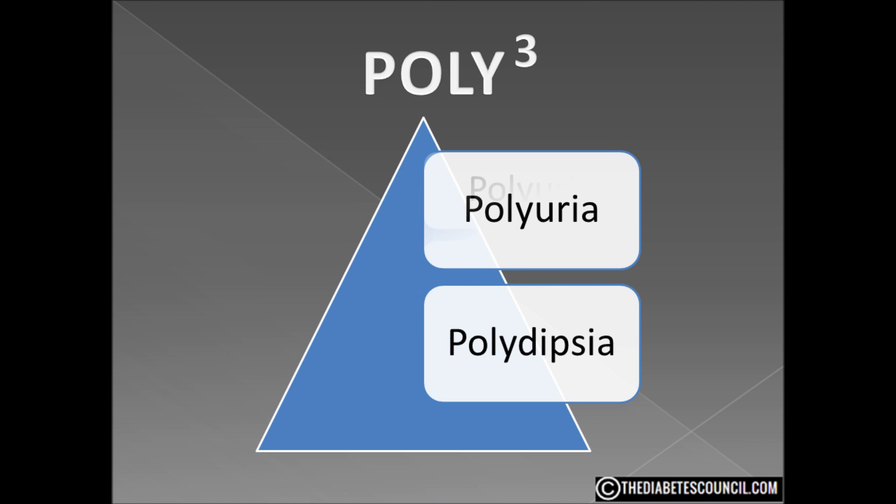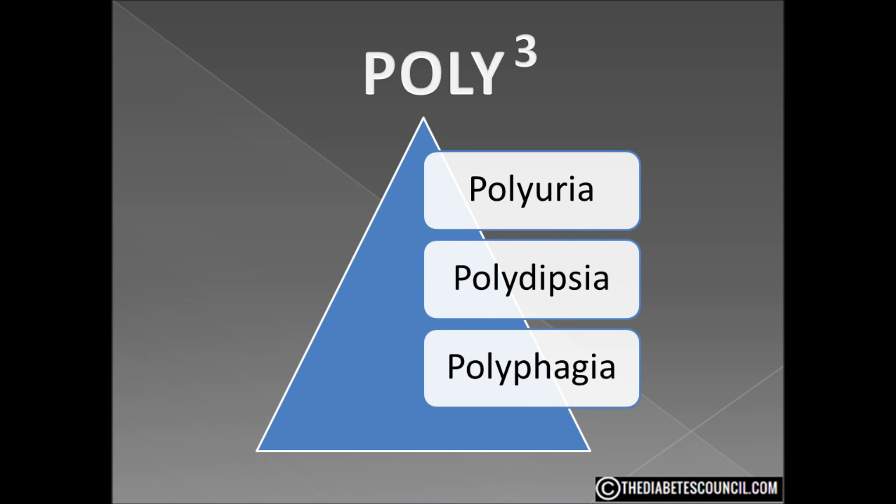The third is polyphagia — the final main symptom of high blood glucose. It's excessive hunger. It is not so much caused by the high blood glucose level as it is by a low insulin level. The amount of insulin in the blood is insufficient to move glucose molecules from the bloodstream into the cells where they can be used as fuel for cellular processes. If the cells aren't able to gain access to glucose, they send out hunger signals and the brain's hypothalamus triggers the sensation of hunger. Those are the three main signs of high blood sugar — the polycubed.